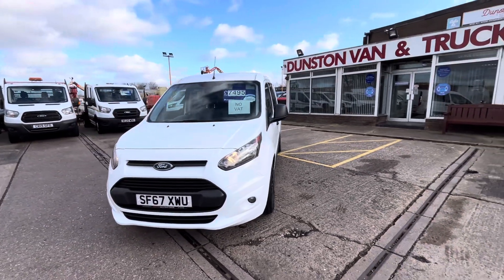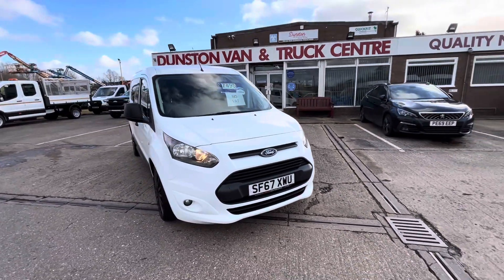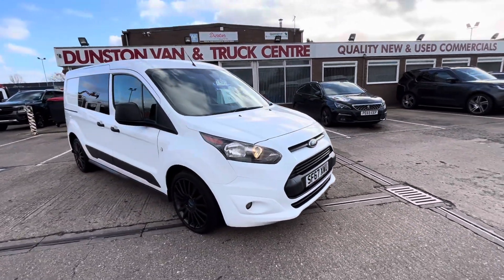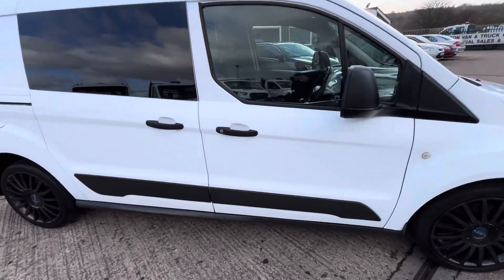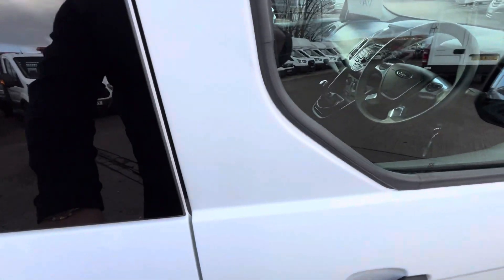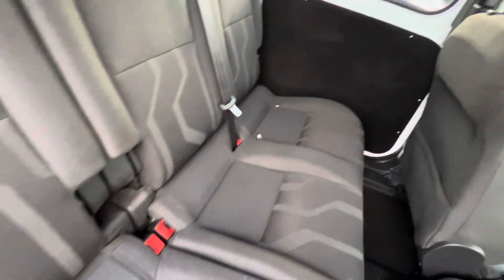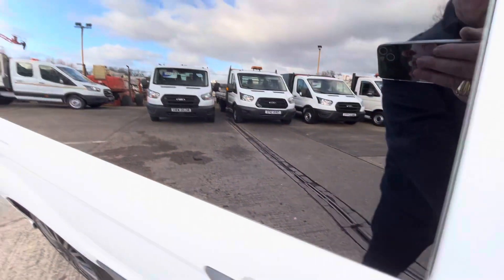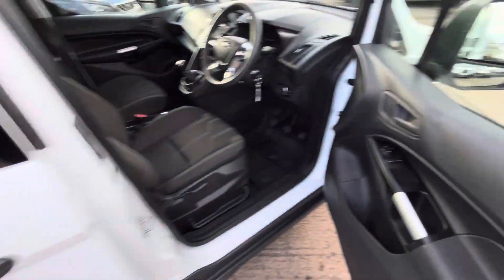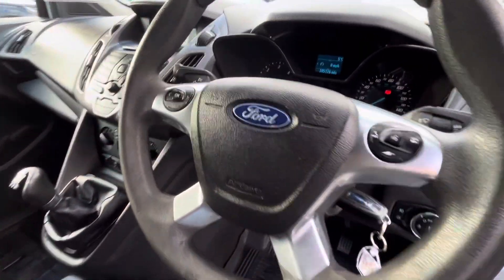£7,495 — no VAT. You've got all your daytime running lights on the front as well as your front fog lights, all fully colour-coded bumpers. The rear seats have all got ISOFIX points on both outside seats. You've got all your privacy glass, electric windows, remote central locking, and a multi-function steering wheel.